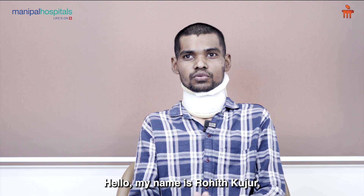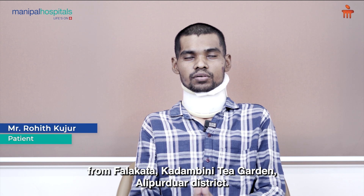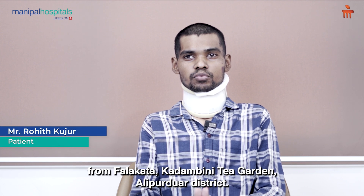Hello, my name is Rohit Kujur, and I am here at Kadamuni Tree Garden in Alipur District.